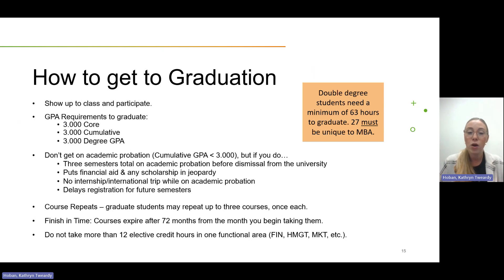Make sure you finish in time — courses expire after 72 months from the semester you began taking them, which is roughly six years. Also, do not take more than 12 elective credit hours in one functional area; your advisor will track this as well. If you are pursuing a double degree, you need a minimum of 63 credit hours to graduate — most students finish in about 65 — and 27 to 29 credit hours must be unique to the MBA.